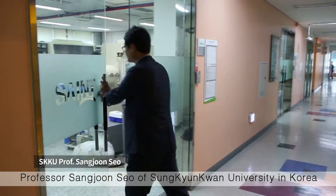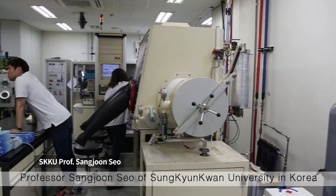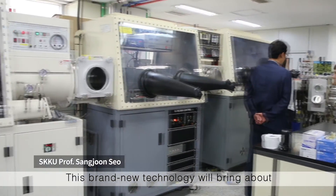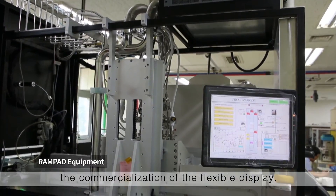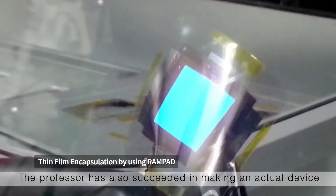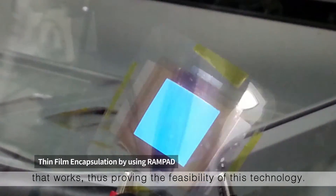Professor Sang Joon-so of Sungkyunkwan University in Korea developed a technology called RAMPAD. This brand new technology will bring about the commercialization of the flexible display. The professor has also succeeded in making an actual device that works, thus proving the feasibility of this technology.